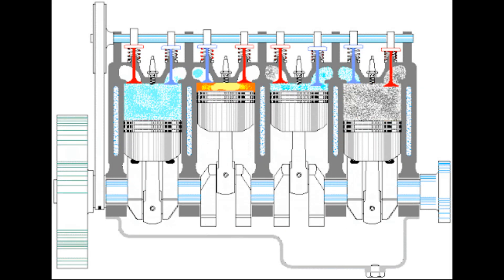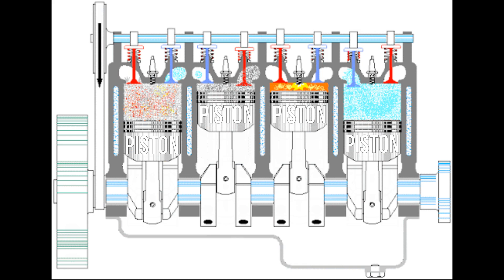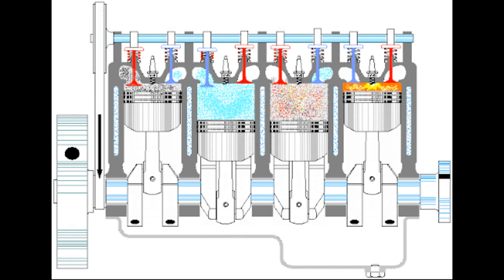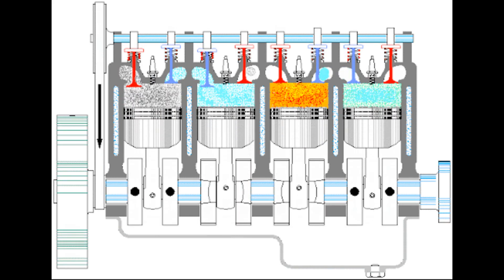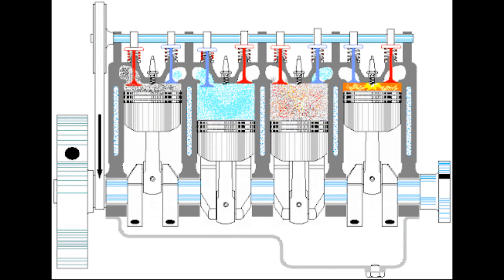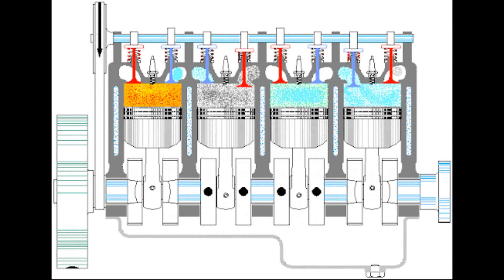To better understand how the muffler works, let's start with the engine. In an internal combustion engine, cylinders are installed in which there are pistons, and the pistons are fixed on a special thing called a crankshaft. Engine operation is based on this mechanism. Fuel enters the cylinder, then is compressed by the piston, a spark is supplied, and the same micro-explosion occurs in the middle of the cylinder. This micro-explosion pushes the piston out, and the piston rotates the crankshaft. Through the crankshaft, the torque is sent further to the wheels.